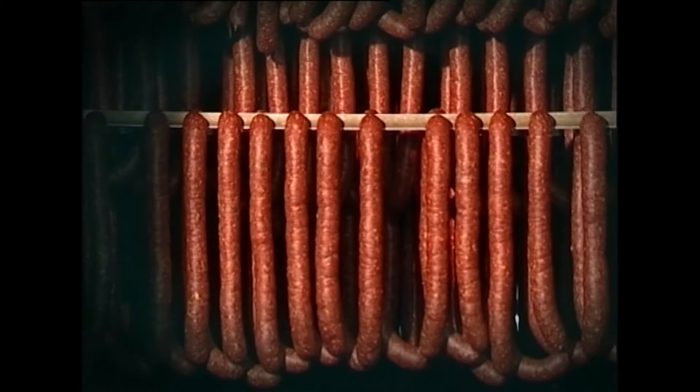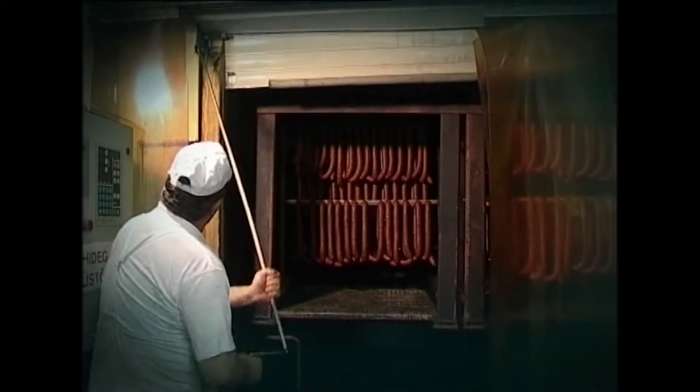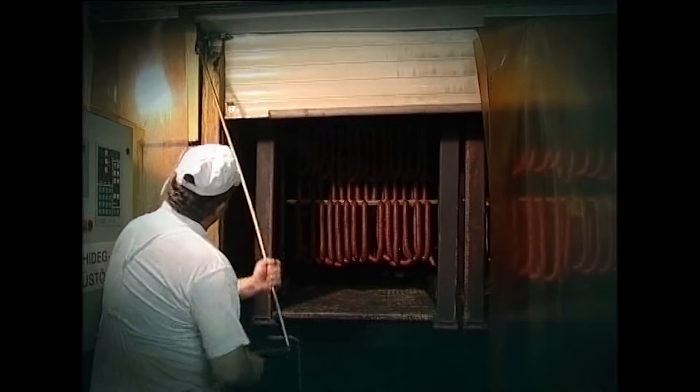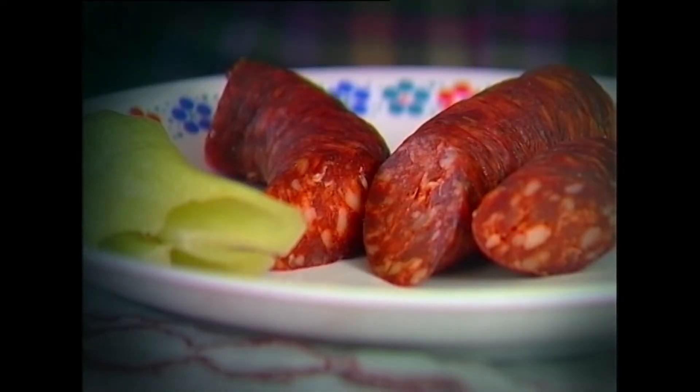A frissen füstölt kolbászt klimatizált helyiségben tárolják 10-16 C fok közti hőmérsékleten. Árujelzésre egyszerű körcímkét használnak az egyik szál kolbászon, részletesebb ismertetés a terméktől külön, a gyűjtőcsomagoláson található. A csípős fűszerezésű száraz kolbászok tartós termékek, ezért kamrában, száraz, hűvös helyen kell tárolni. Ne tegyük nedves klimát adó hűtőszekrénybe, mert a rácsapódó nedvesség miatt könnyen megpenészedik, a fagyasztóládában pedig romlik az ízhatása és állaga.